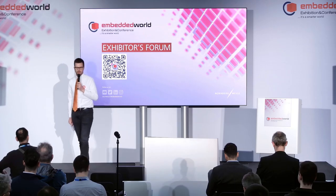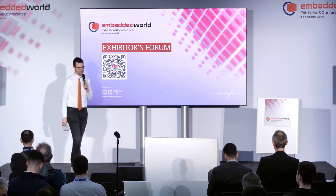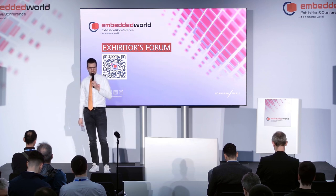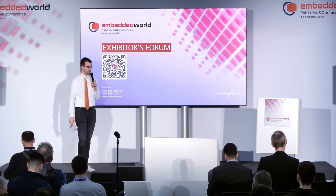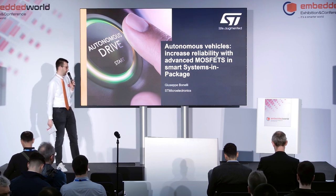Welcome to the exhibition forum in Hall 3. Just as a reminder, you can always watch the videos of the presentations afterwards on our platform. Our next topic is autonomous vehicles, and our speaker is Giuseppe Bonelli from STMicroelectronics.